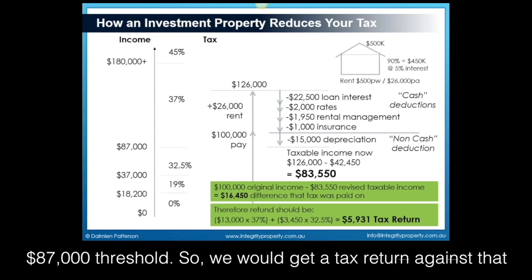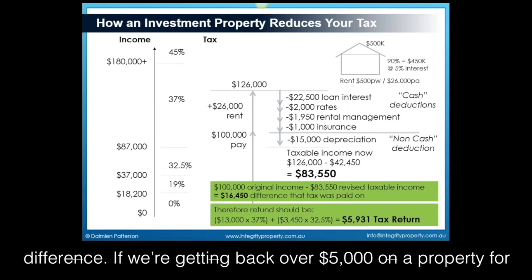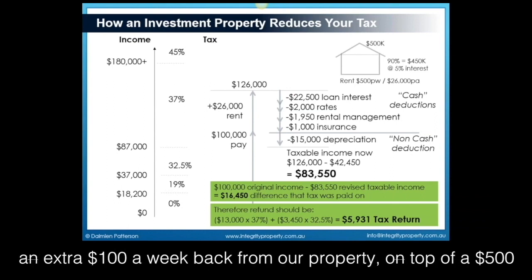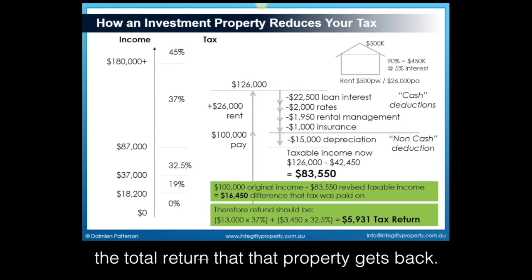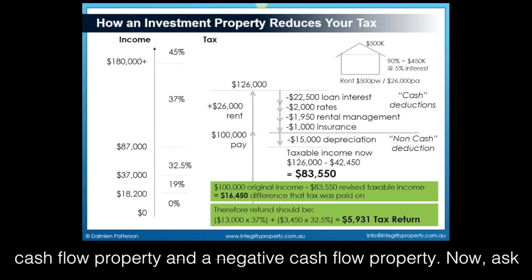So we would get a tax return against that property for $5,931. That makes a massive difference. If we're getting back over $5,000 on a property for depreciation, that's about $100 a week. If we're getting an extra $100 a week back from our property on top of a $500 per week rent, that depreciation is making a 20% increase in the total return that the property gets back. And this can be the difference between a successfully positive cash flow property and a negative cash flow property.